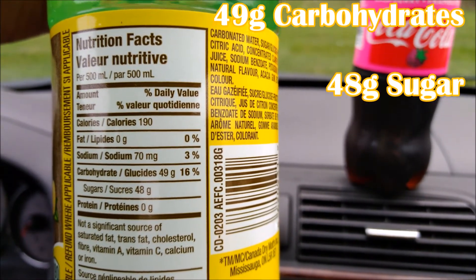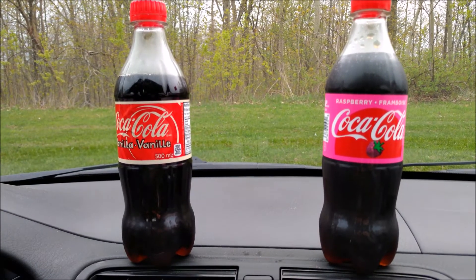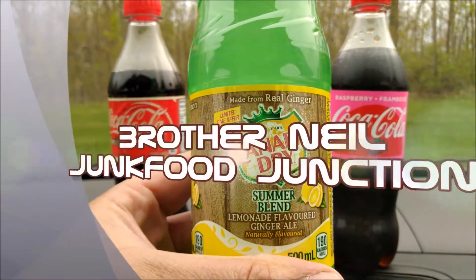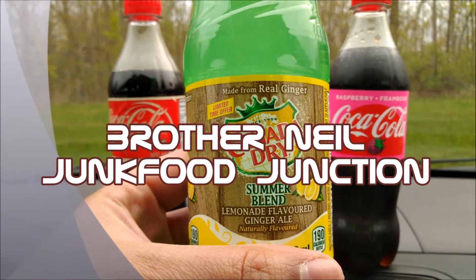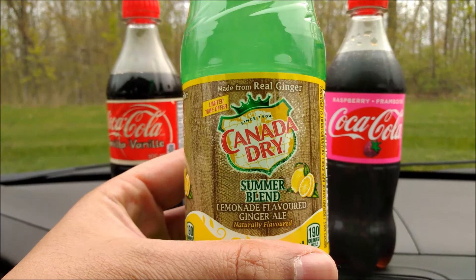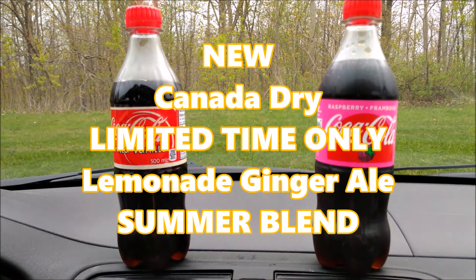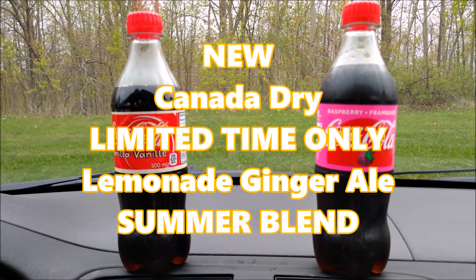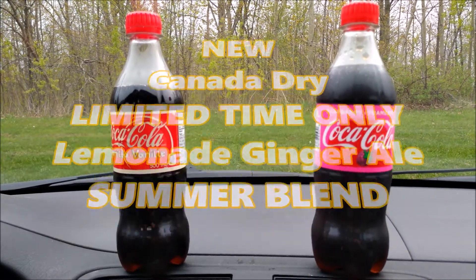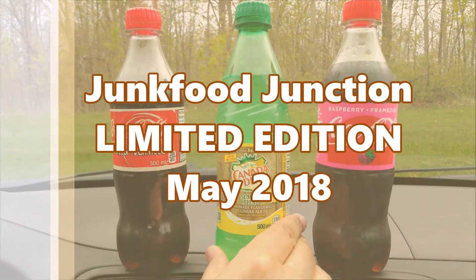It smells like a little bit of pine mixed into your ginger ale. Canada Dry Summer Blend flavored ginger ale, limited edition, going in. Yeah, I don't know — it tastes like somebody put a dash of flat Sprite in my ginger ale.